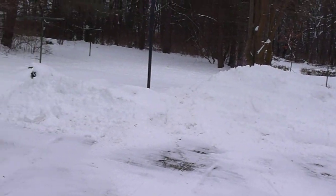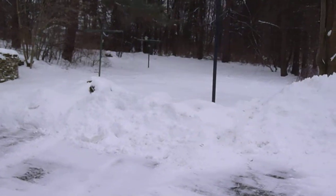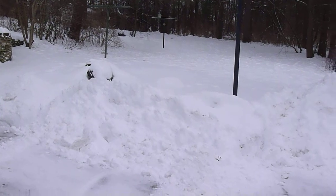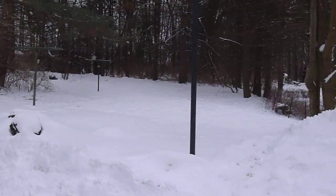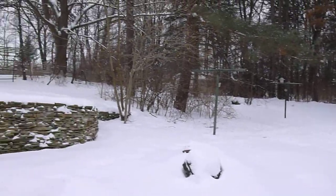Okay, this is before the storm. This is right after Randy — well, not right after, but this is after Randy plowed this morning. Now they say we're supposed to get 12 to 18 inches.